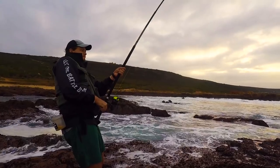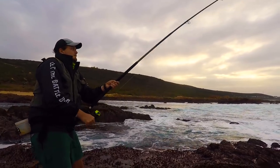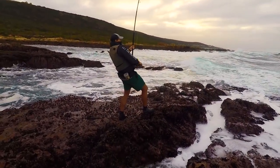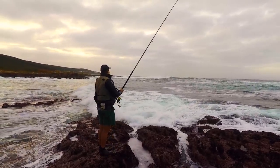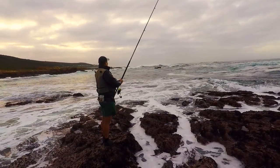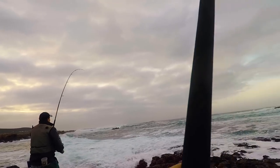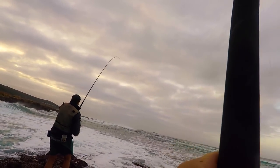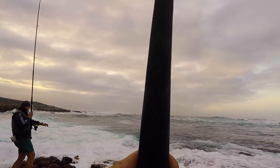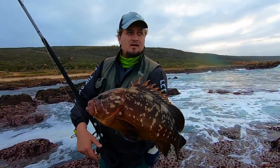It seems like AJ is into a Red Roman here — he was stuck for some time with it but it swam out of his hole. It's either a Yellow Belly or a Red Roman, but my money is on a Yellow Belly. He's stuck again, diving for every hole — it is an eddy! He's stuck right in front of his feet again. There he comes — Yellow Belly! AJ got himself a lekker Yellow Belly!